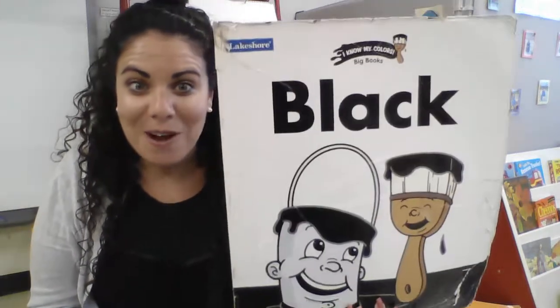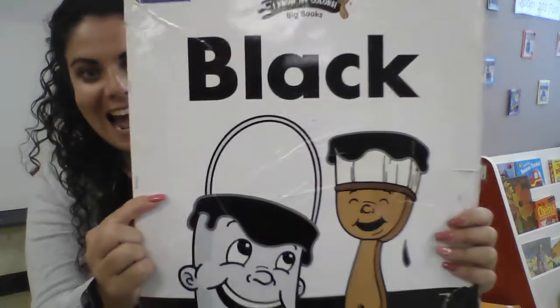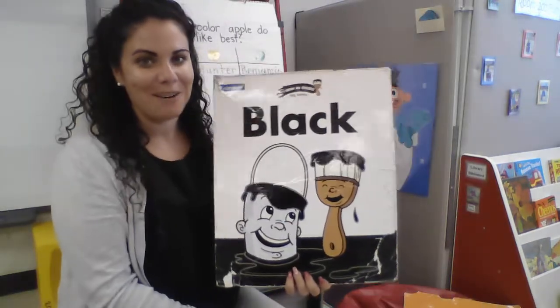Here's the other color that we're learning about this month: the color black. Let's sing our black song. Here we go.